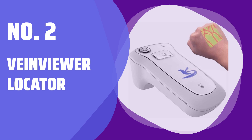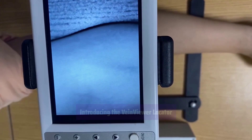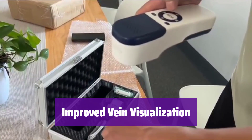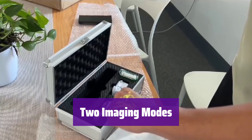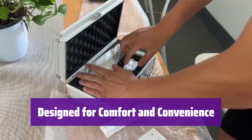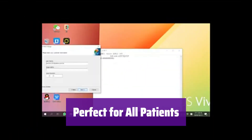Number 2: Vein Viewer Locator. This innovative device makes finding veins easier than ever before. It's a game-changer for nurses and patients alike. It helps overcome challenges like obesity, dark skin, and difficult-to-see veins, providing clear, illuminated images for accurate placement. Choose between blue and white, or red and green imaging modes with a simple one-click switch. It's portable and easy to use, with a sleep function for comfortable operation. Its elegant design makes it easy to carry and store. It features adjustable brightness and high accuracy. The wide opening and deep focus ensure easy access and clear visualization. It's ideal for adults and babies, helping healthcare professionals provide better care for all patients, especially those with challenging vascular systems.